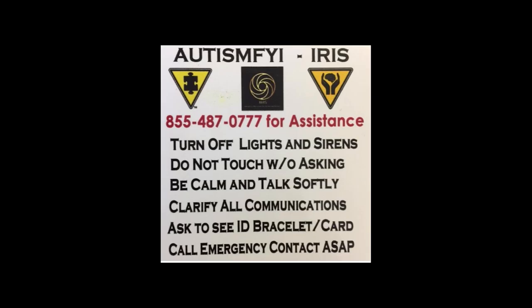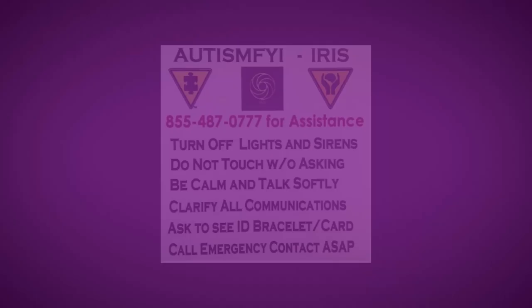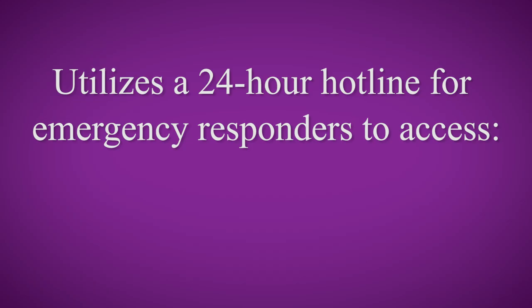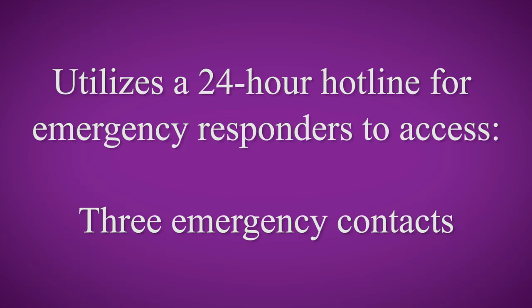We developed the IRIS Safety Program — it stands for Immediate Recognition Increases Safety. It uses alert logos: a triangle with a puzzle piece in the center to indicate autism, and a yield sign with a brain floating in hands to indicate other brain or neurologic disorders. We use a membership program to house the emergency information and a 24-hour hotline to help in an emergency.